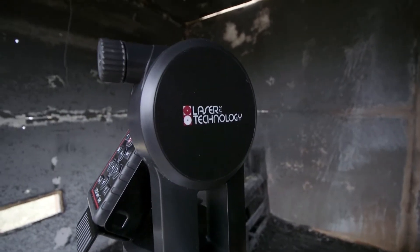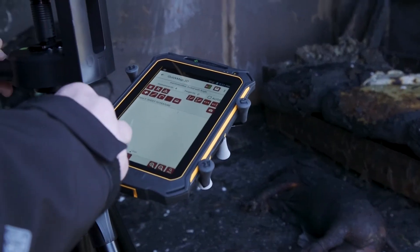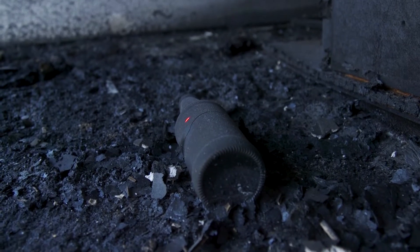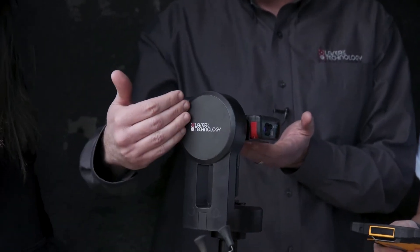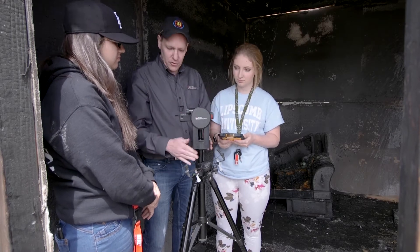The two things I like about the laser technology are its portability and the simplicity of use. Laser technology has the ability to help pinpoint very accurately the location of evidence — and not only accurately, but quickly. By knowing the instrument height, we're going to shoot a reference point, and that's going to give me my bearing of my control point.